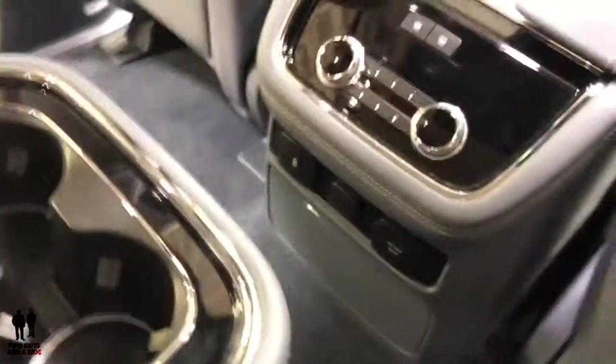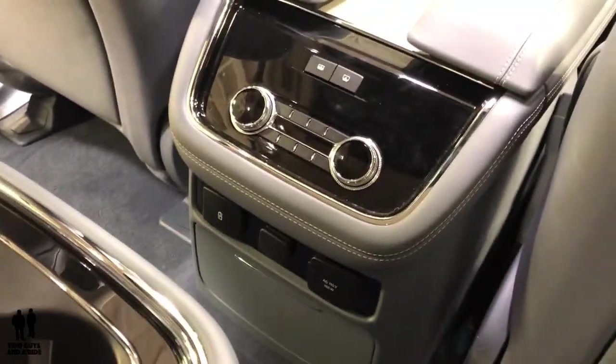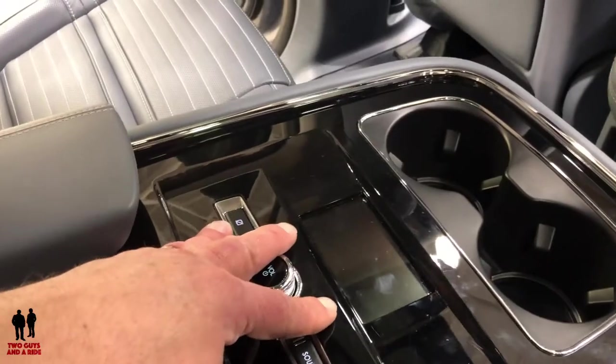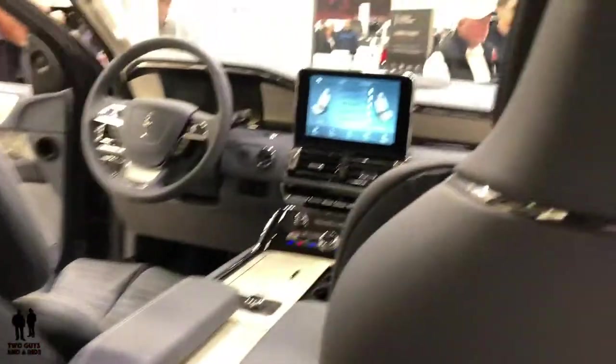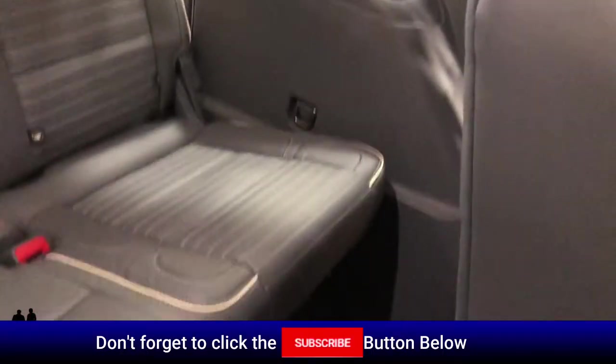For captain's chairs, this is really nice — you've got climate control here and your stereo back here. It's very spacious, kind of like getting into a large pickup. We'll take a climb into the third row and see what it's like.